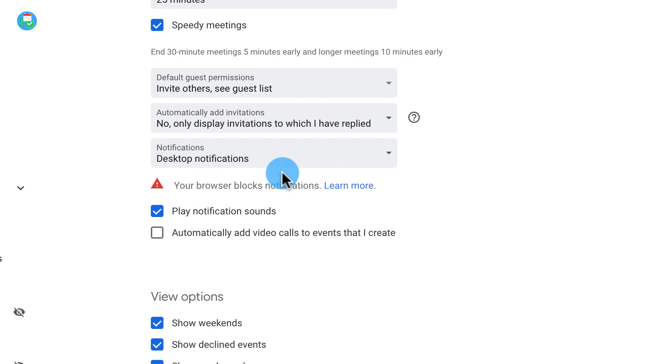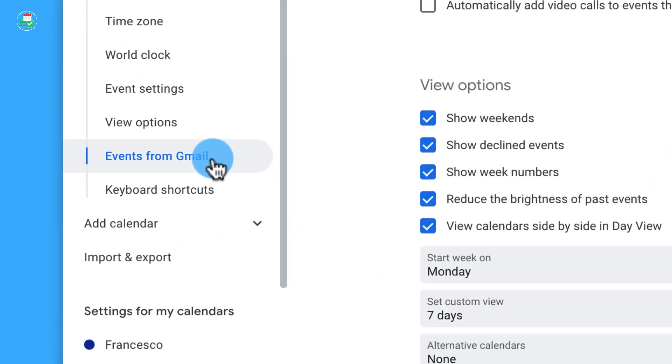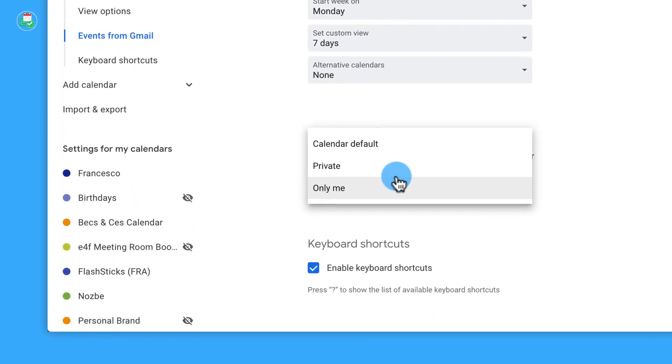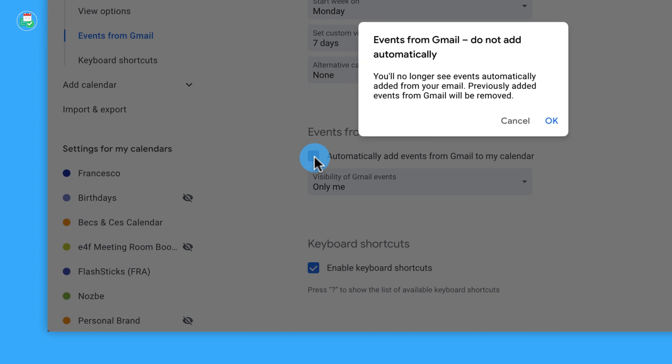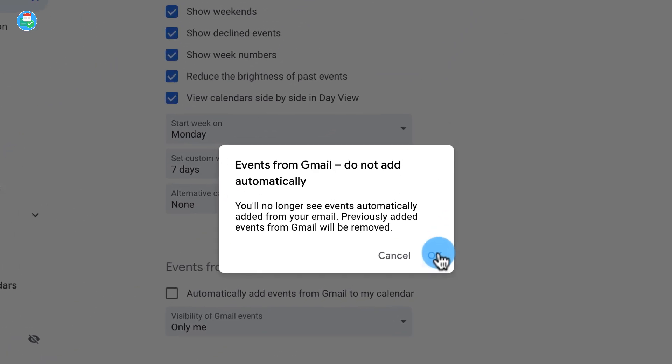This will modify the way that you see events in the future, so just make sure you read all of those details. The great thing is you won't be getting any invites in the future. Now, you can't stop them from all angles if they are sending them from an email. In the left-hand menu in Settings, you need to click 'Events from Gmail,' then uncheck 'Automatically add events from Gmail to my calendar.'